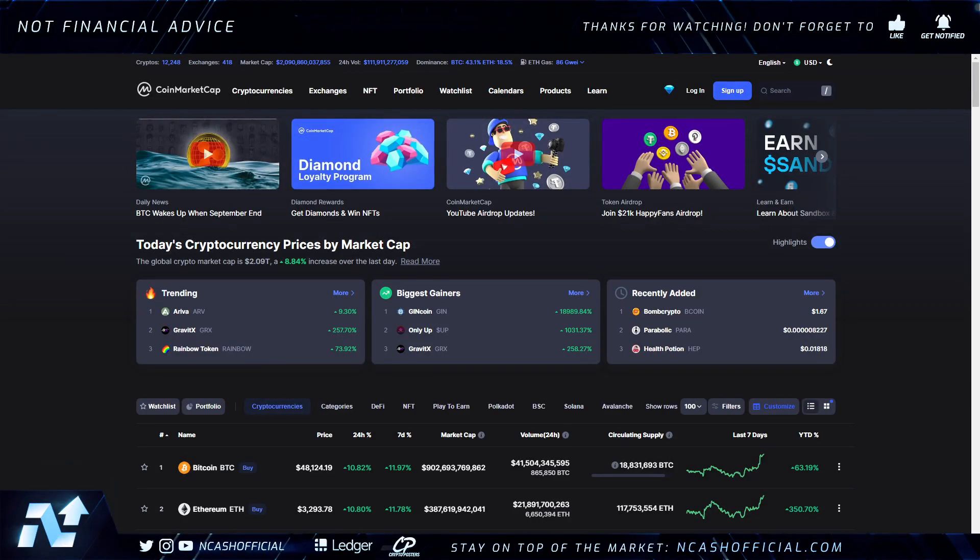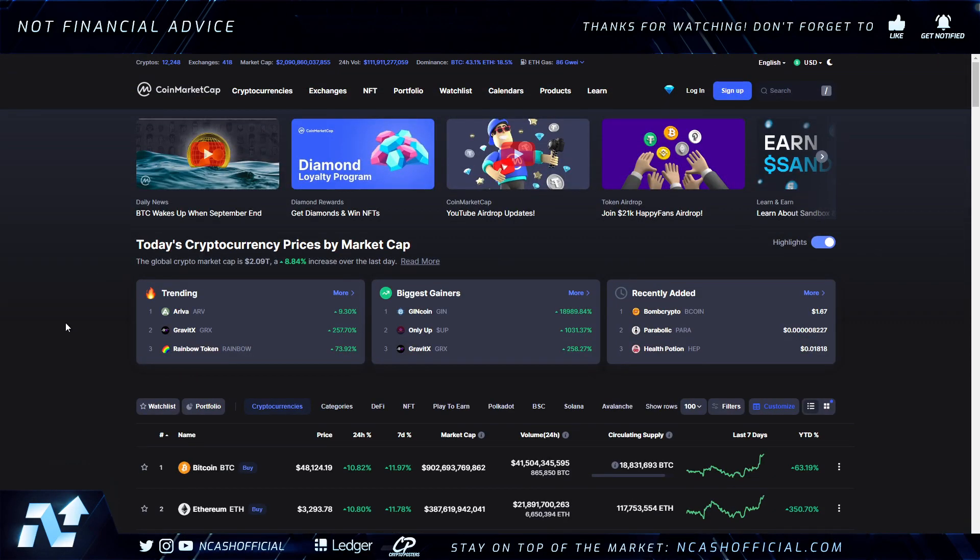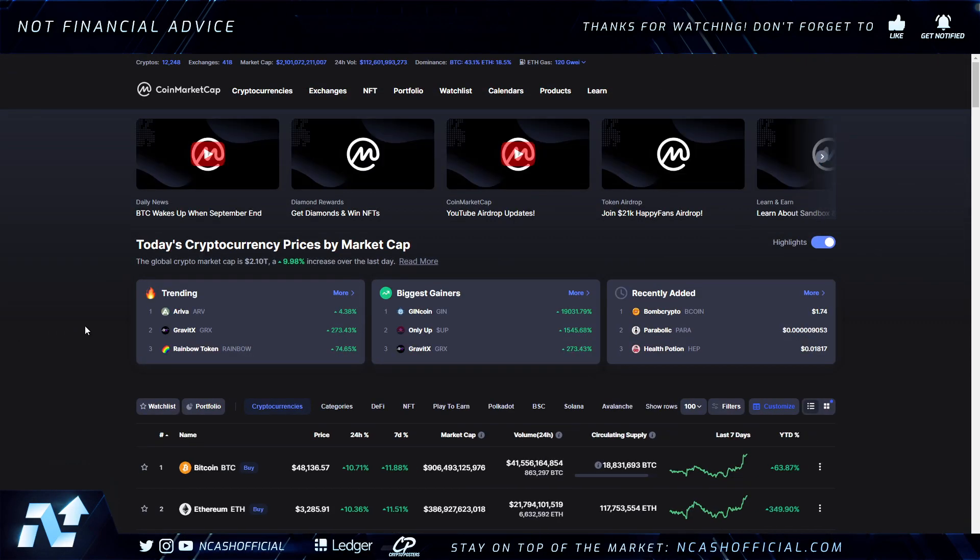Hey ladies and gentlemen, welcome back to the channel — it's Nick here with crypto news and analysis. Today we're going to be talking about some exciting things regarding market cap and Hedera's recent allocation in regards to the circulating supply, how that came to be. The market is still kind of ranging here — let me refresh just to make sure everything is updated.